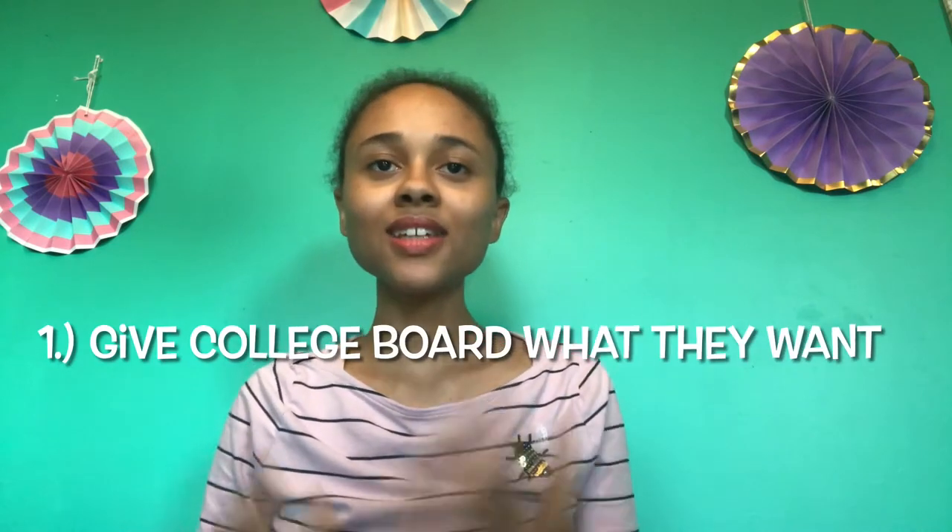Number one: give the College Board what they are looking for. You can be the greatest artist in the world, but taking this test you have to understand that you are being evaluated on certain rules and regulations that you must uphold to meet their standards. The College Board is looking for portfolios that demonstrate strong evidence of practice, experimentation, revision, and a strong synthesis of materials, processes, and ideas.